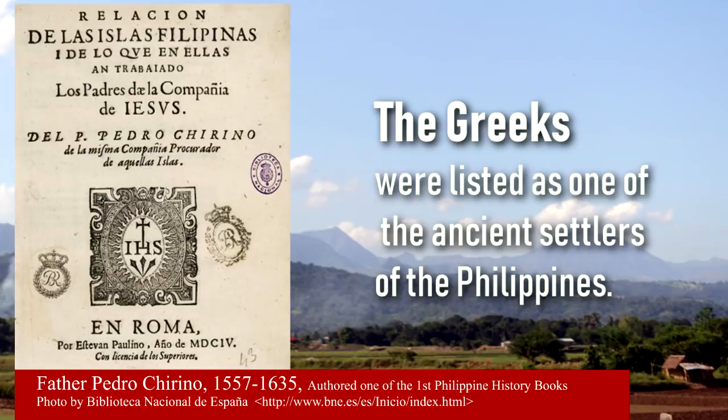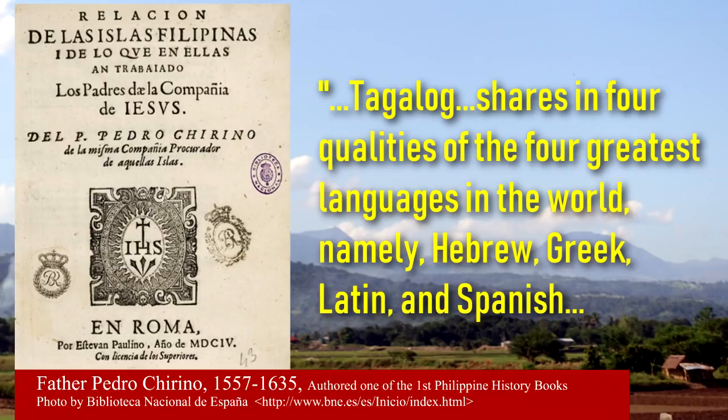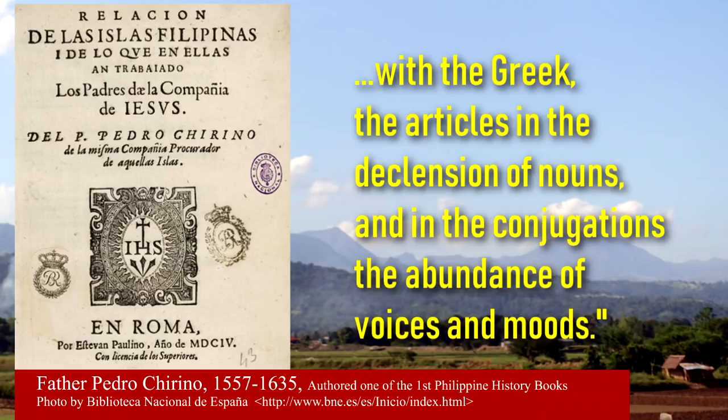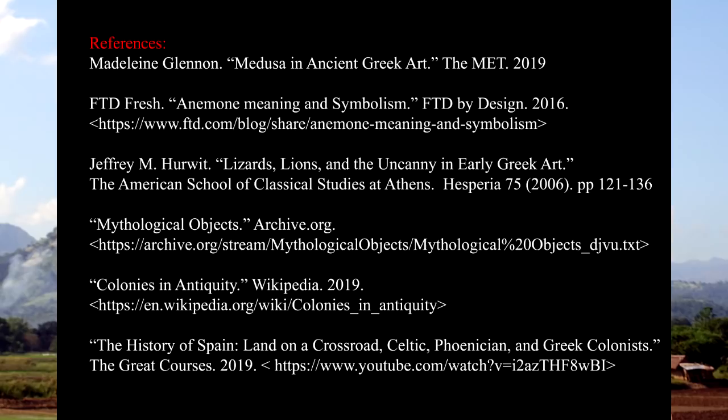In a collection of documents that listed the Greeks as one of those who had settled in these lands, Father Pedro Chirino, Spanish historian, also noted the Greek influences in the Tagalog language. Tagalog shares in four qualities of the four greatest languages in the world, namely Hebrew, Greek, Latin, and Spanish. With the Greek, the articles in the declension of nouns, and in the conjugations, the abundance of voices and moods. Thank you for joining us in opening the book of our past.